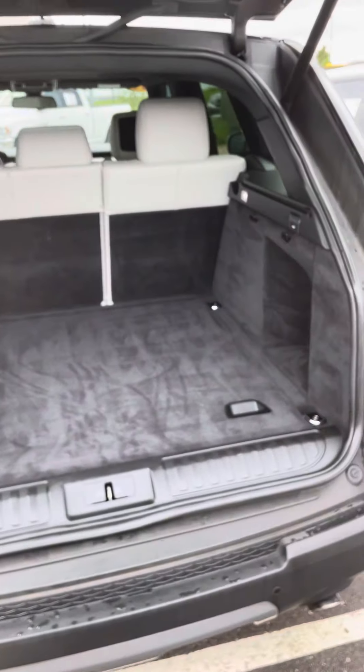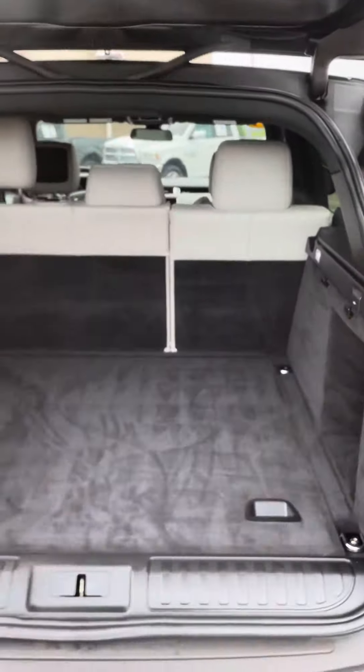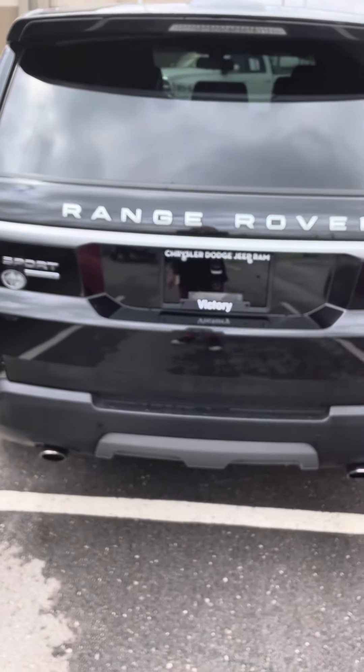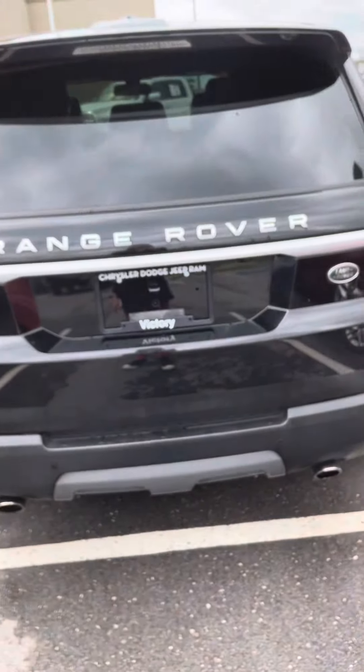Again, this is the Land Rover Range Rover. I pressed the button up there and it will close right up for us — beautiful vehicle we've got here.